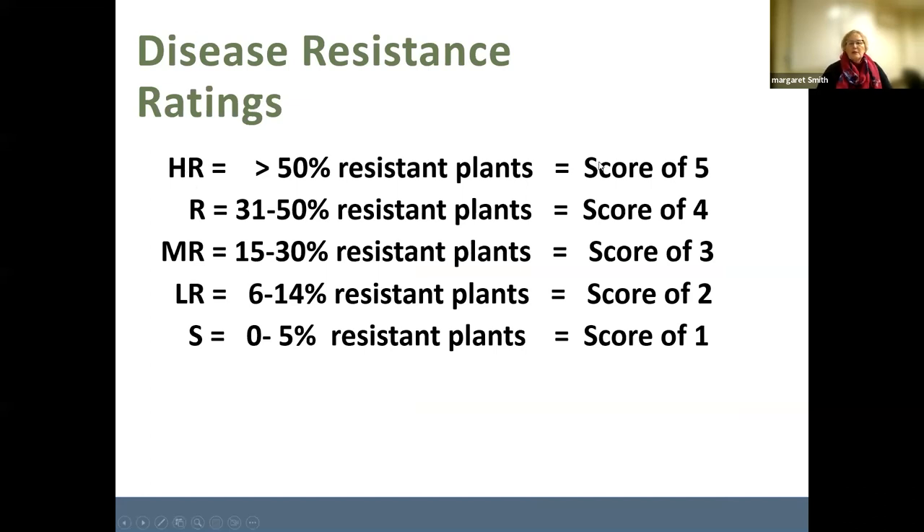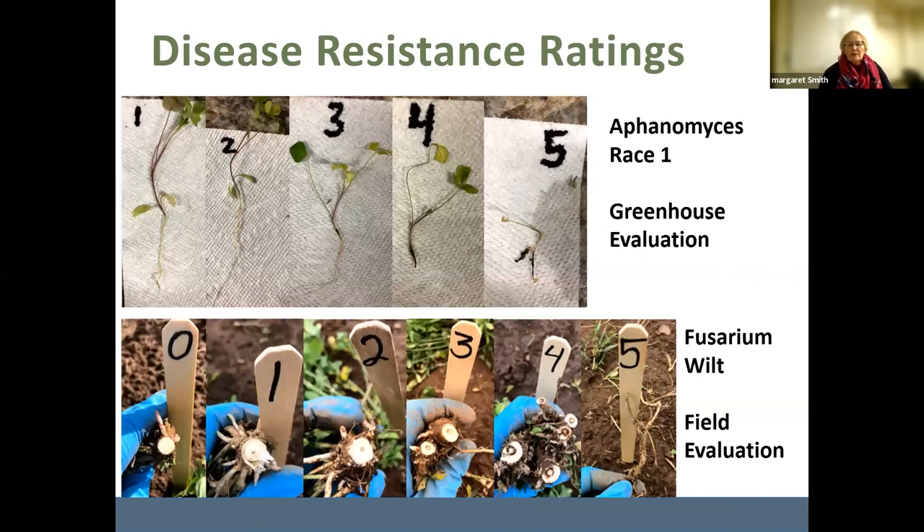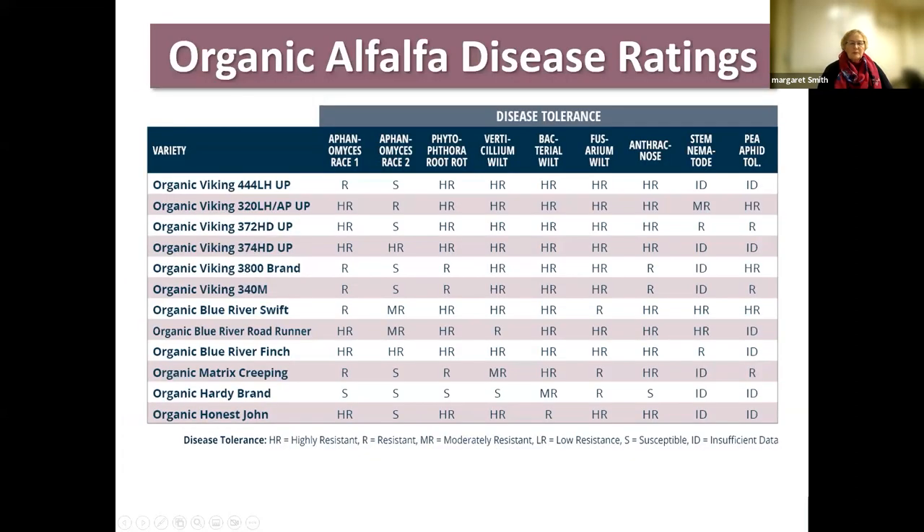Once you get a highly resistant rating, that's given a score of four; resistant gets a score of five, and on down. Looking at plants evaluated for Aphanomyces race one, you can see the plants that died would get a score of one. For Fusarium wilt, evaluated in the field, they cut the stems looking for rot within the stem — a score of one means dead. Apologies for the numbers being switched in the presentation.